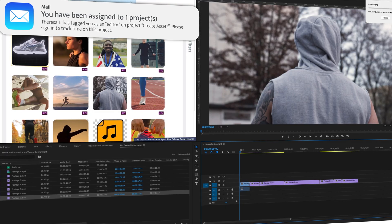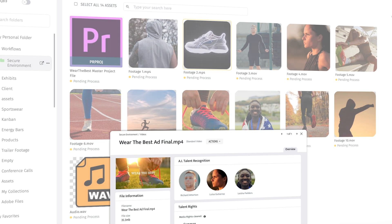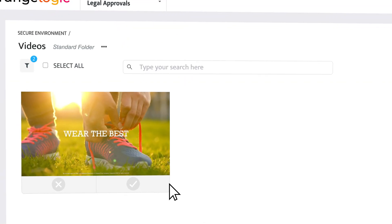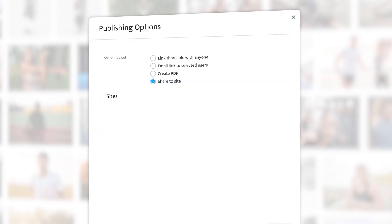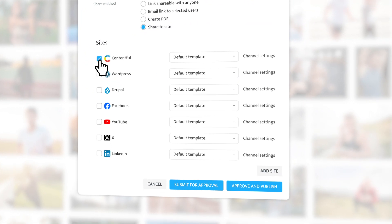They produce content using the advanced Adobe integration tools, while metadata such as asset rights and tags are inherited from the source files. Legal gives their final approval, and marketing is free to publish to their CMS or anywhere else directly from the DAM.